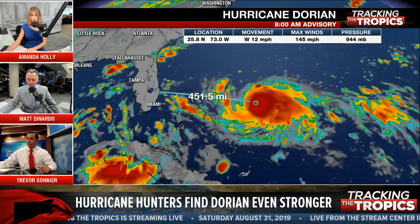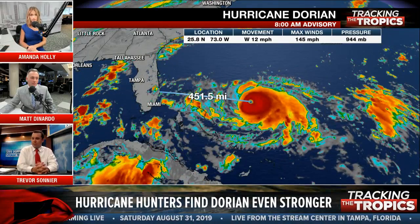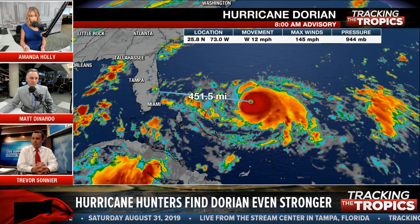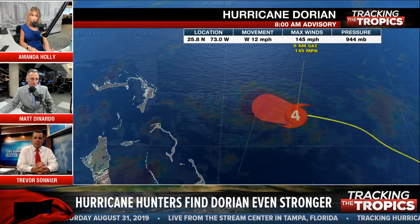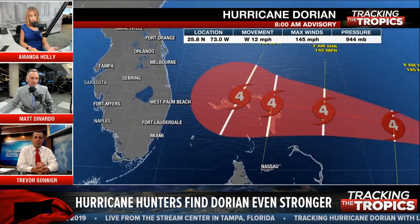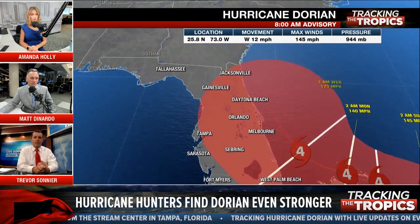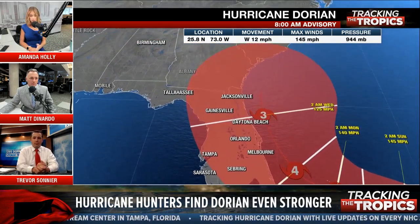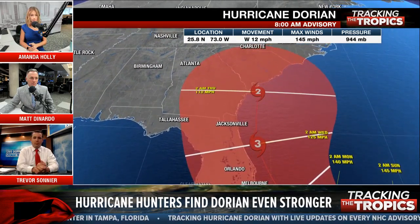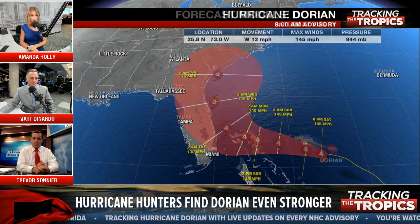We are potentially going to see the storm's strength fluctuate over the next couple of days as it stays a major hurricane. We talk about those eyewall replacement cycles. As the forecast stands, it is expected to stay at least a Category 4, moving over the northern Bahamas — where hurricane watches and warnings are in effect — and then potentially moving up towards the east coast of Florida.